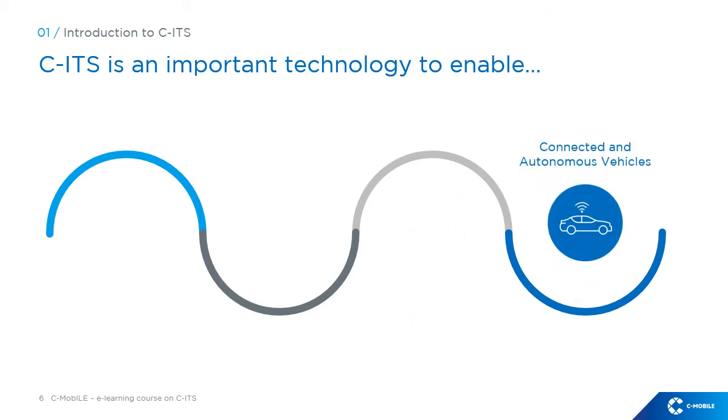Finally, CITS is an integral part for the wide-scale deployment of connected and automated mobility, as their functions could be integrated in vehicles, paving the way for autonomous vehicles as well.